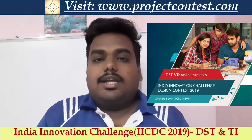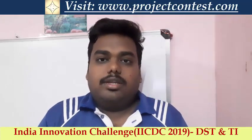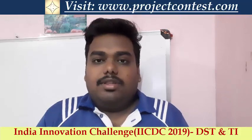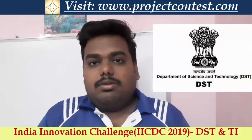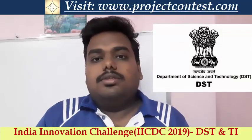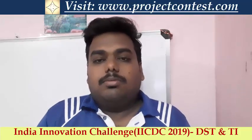The submission is done through the Texas Instruments and DST sponsored India Innovation Challenge webpage at innovate.mygovernment.in — the link will be given in the description. Submit your detailed proposal on this website and you will be shortlisted for the next round.